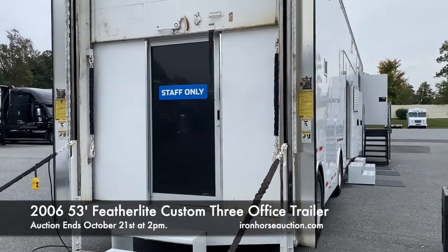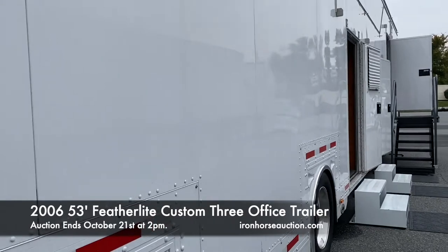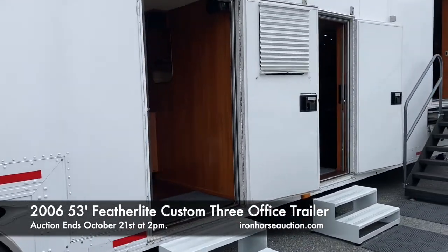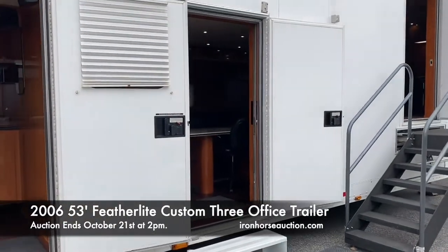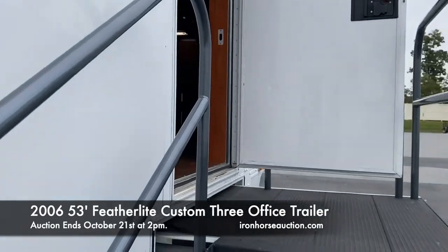Walking up from the rear on the curbside of the trailer, you have multiple entrances to the restroom and office areas, conference room, and the front office, which we're going to walk into now.